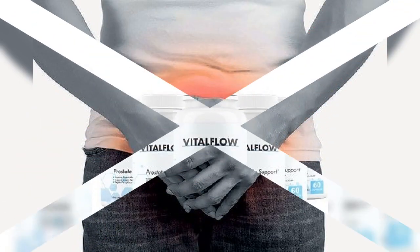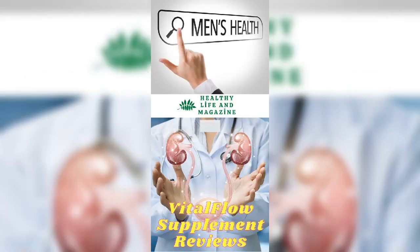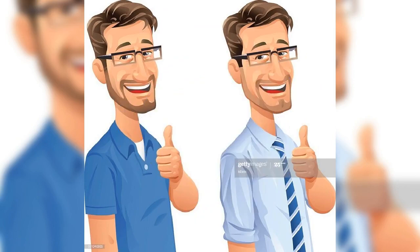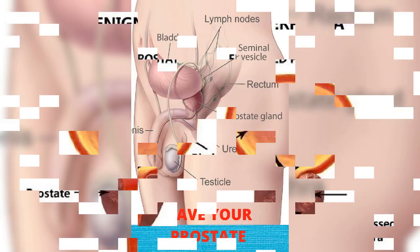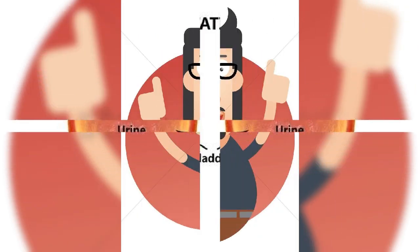The VitalFlow prostate supplement is free from side effects. It helps reduce dripping urination, ensures healthy functioning of prostate glands, and eliminates burning sensation during urination. It also prevents urinary tract infections, kidney stones, and kidney failures, boosts sexual drive and libido, improves blood flow, and enhances immunity to keep you free from prostate problems.